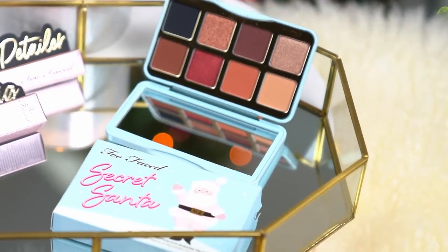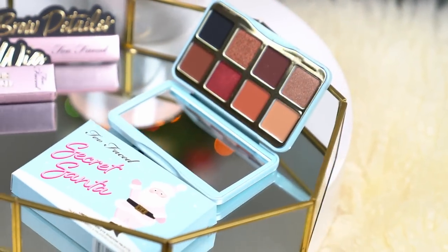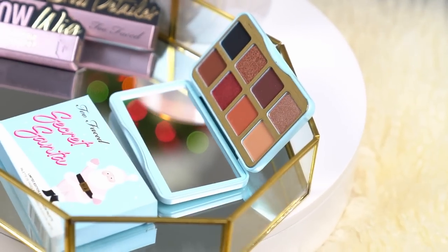The next item is also from Too Faced — it is the Secret Santa palette, a limited edition. I love this palette and the colors. They have beautiful matte colors and a couple of shimmer colors, and for someone who's deep and melanated like myself, it really goes great with my skin tone. It's a smaller palette, about the size of my hand, making it a perfect travel size palette with colors for every day — great for someone who travels and loves their makeup.